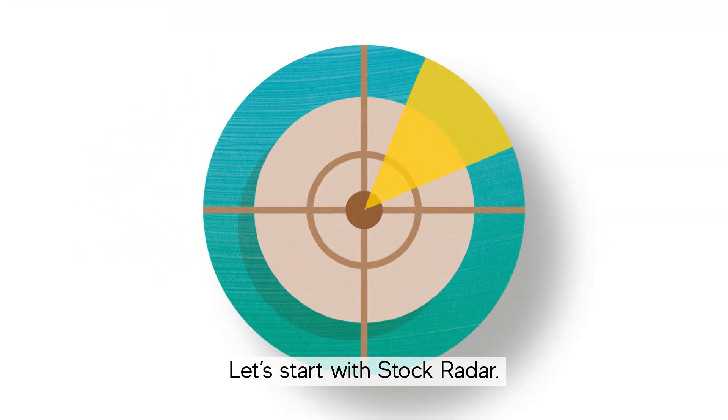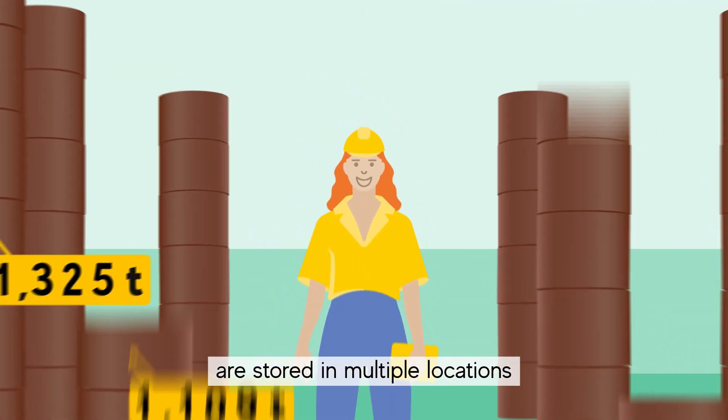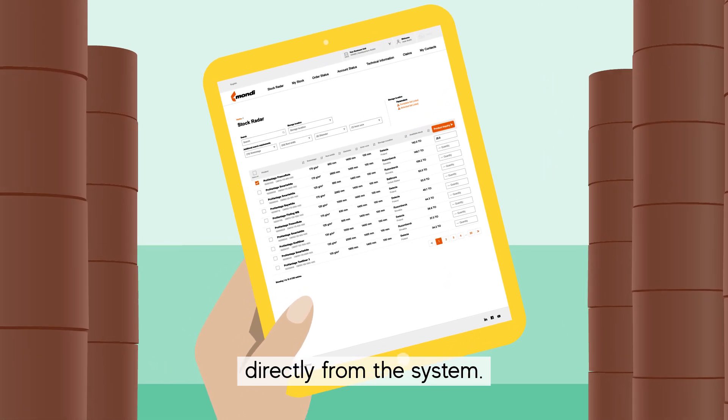Let's start with Stock Radar. Products ready for shipment are stored in multiple locations. Check availability and post inquiries directly from the system.